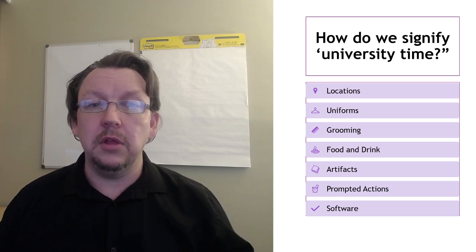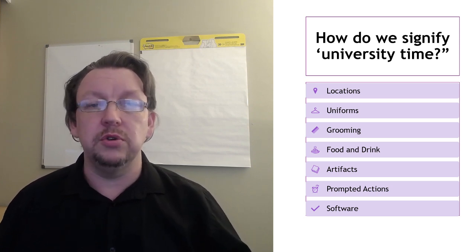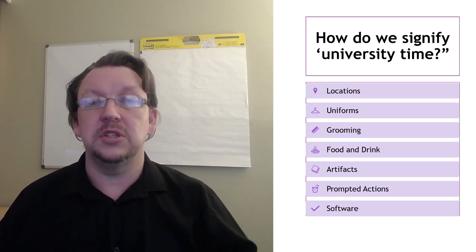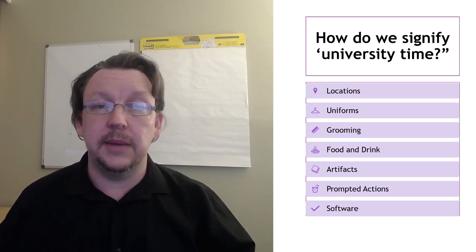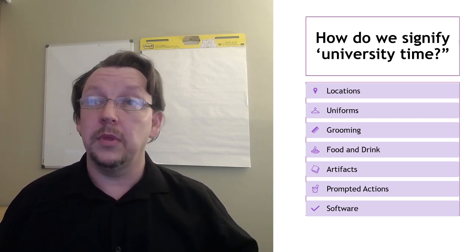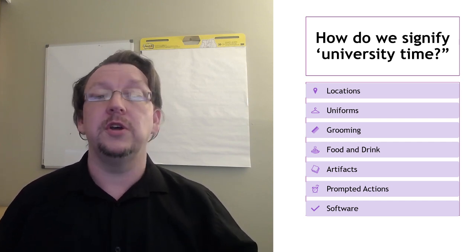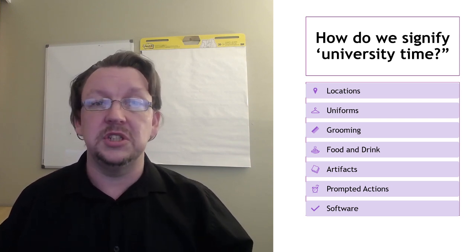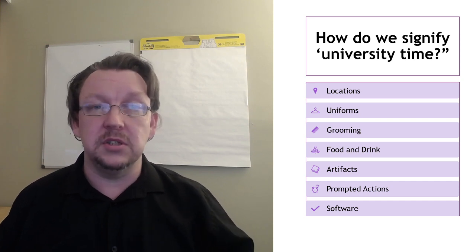Having a location that you can go to that signifies: this is where I'm going to study, or as an academic, this is where I'm going to broadcast from. So you are in the university mindset and the university space — your little proxy virtual university campus — when you step into this arena.